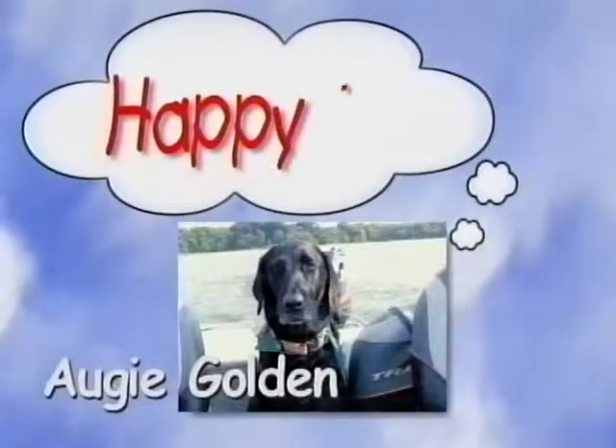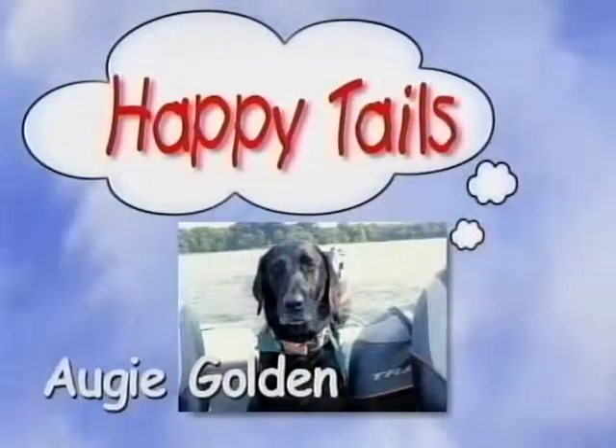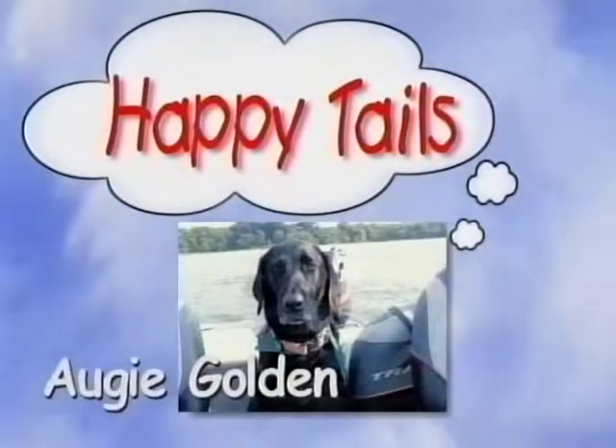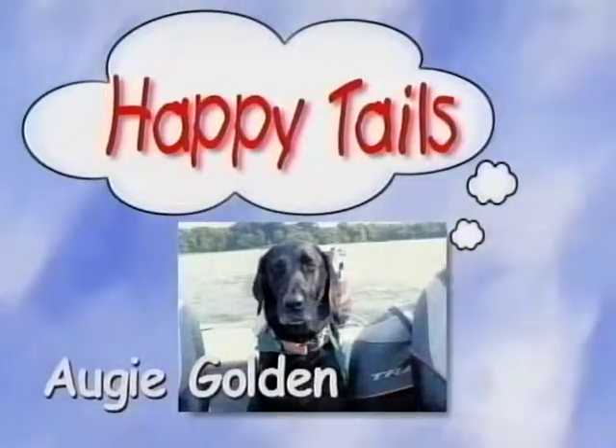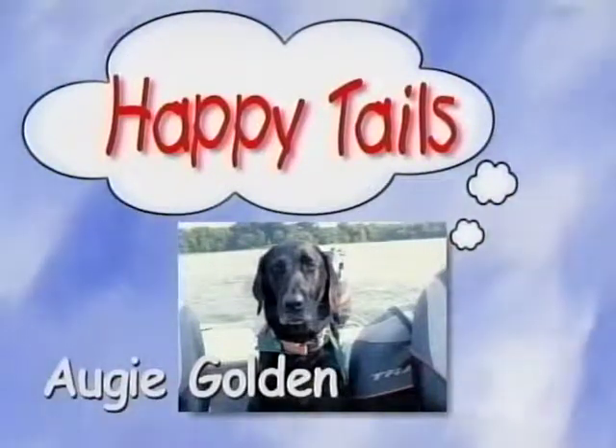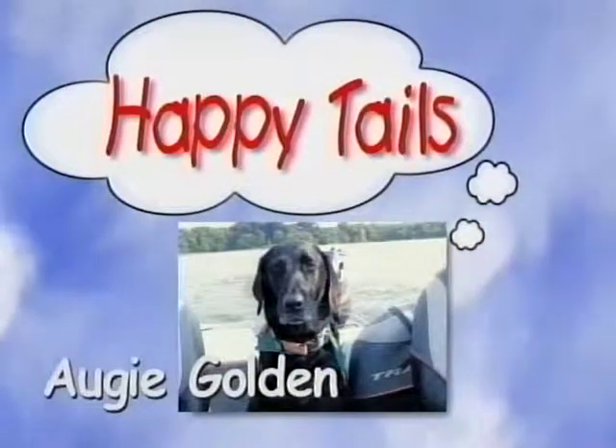Hello, my name is Augie Golden and I am a six-year-old black lab. I was adopted by Dr. Jimmy Golden when I was about twelve weeks old. I am now employed by the Lone Oak Animal Clinic where my responsibilities include official greeter, head of security, and chief blood donor.